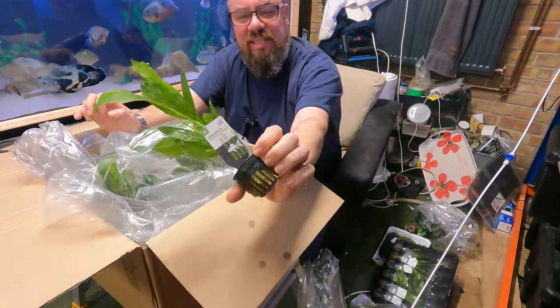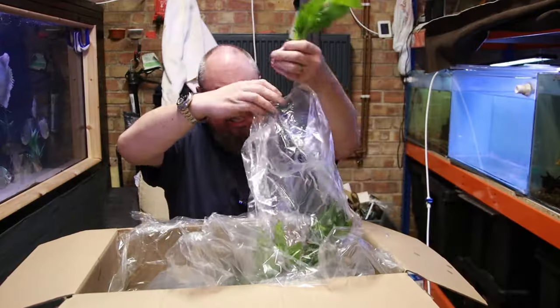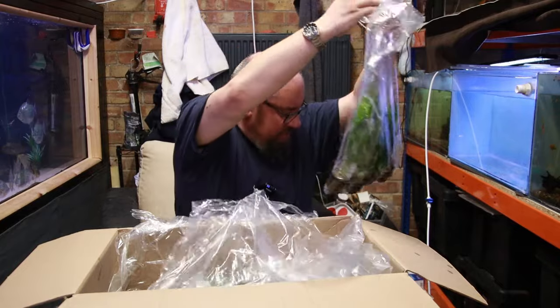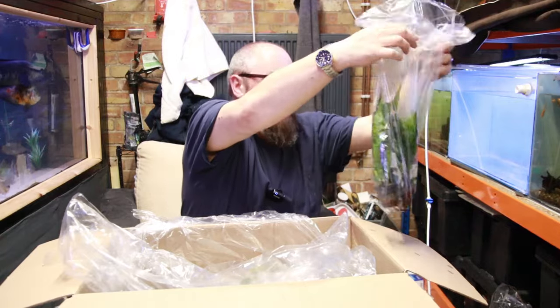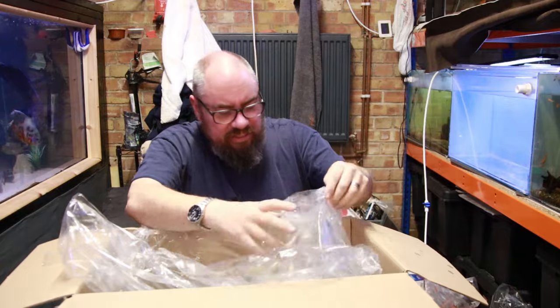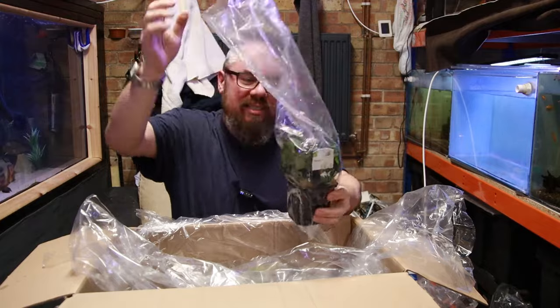Decent size, decent leaves. I've not seen any real die-off or anything. These have all come from Holland, I believe — traveled really well. Some more Java Fern, another big bag — six pots of java fern. I got lots of that because I like java fern.